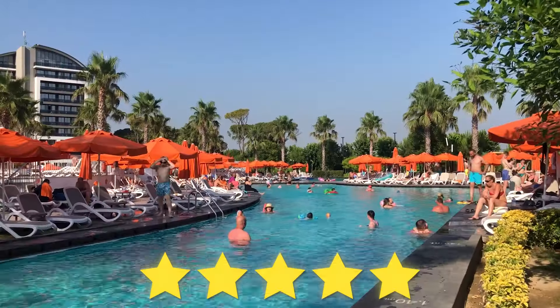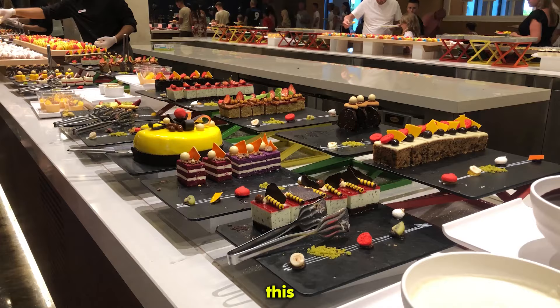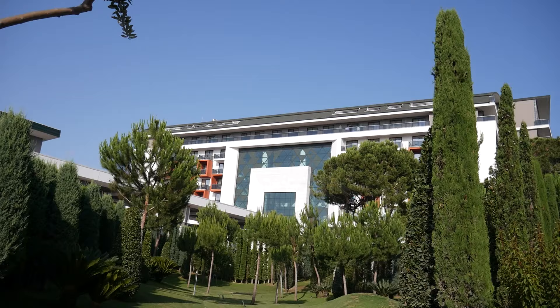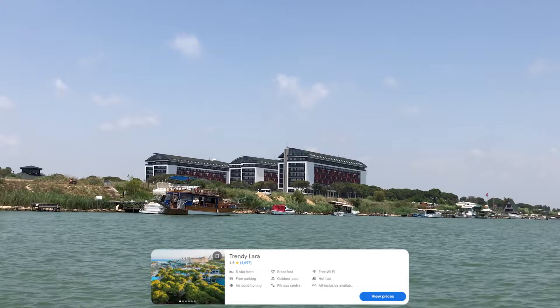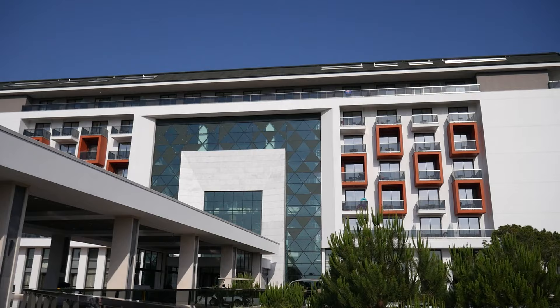This is a luxury five-star hotel in Turkey and for the next seven days we're going to be staying here. This will be one of the best hotels you've ever seen. The hotel is called the Trendy Lara and it is an all-inclusive hotel located in Antalya, Turkey. This hotel is absolutely huge.